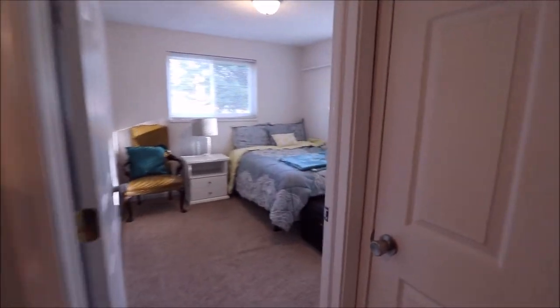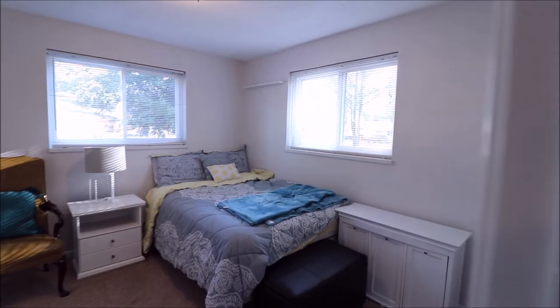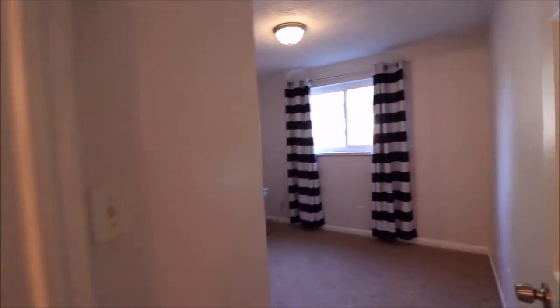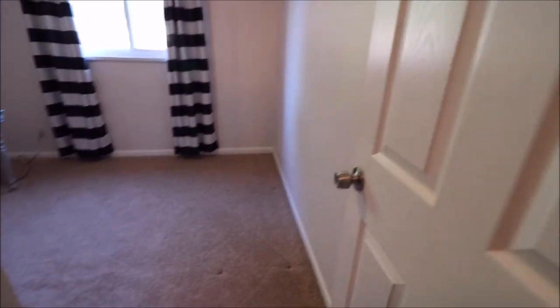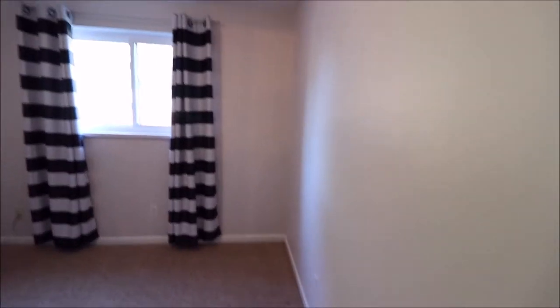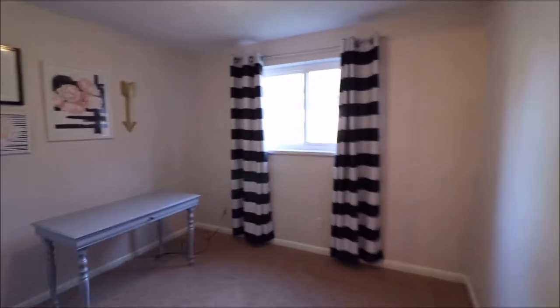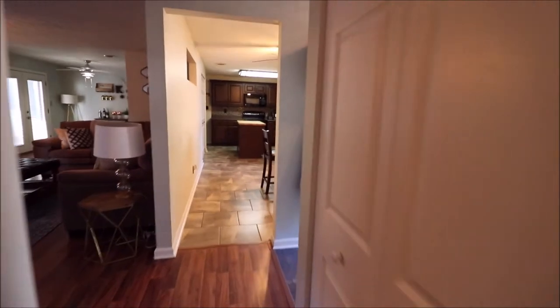Directly across from the master is our second bedroom — plenty of space in here, double-wide closets as well. Then our last bedroom has updated carpets, closet space as well. All the doors in the home have been updated to six panel doors.